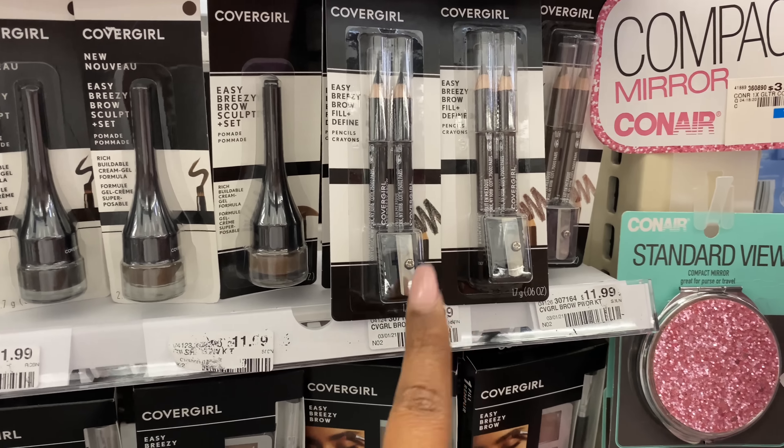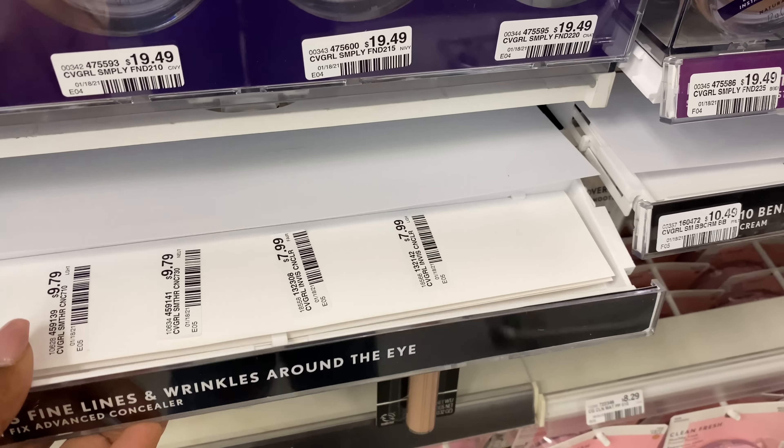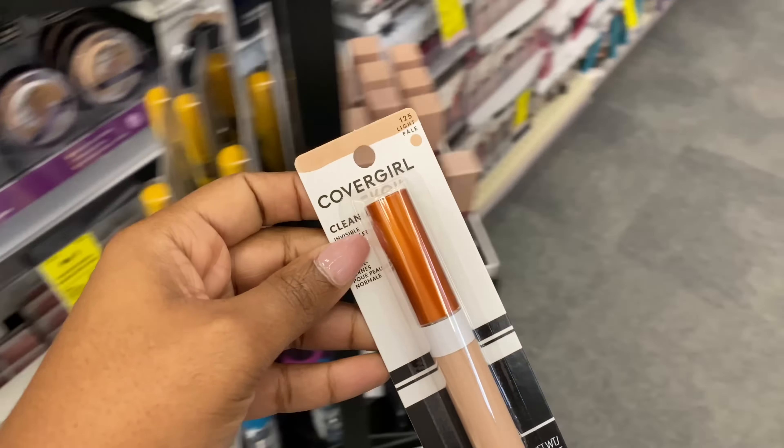I want to pick up two CoverGirl eye pencils priced at $6.59 each. I didn't receive the $3 manufacturer coupons in my region, but I do have a $2 manufacturer coupon. I'll use one $2 paper coupon and one $3 digital coupon.